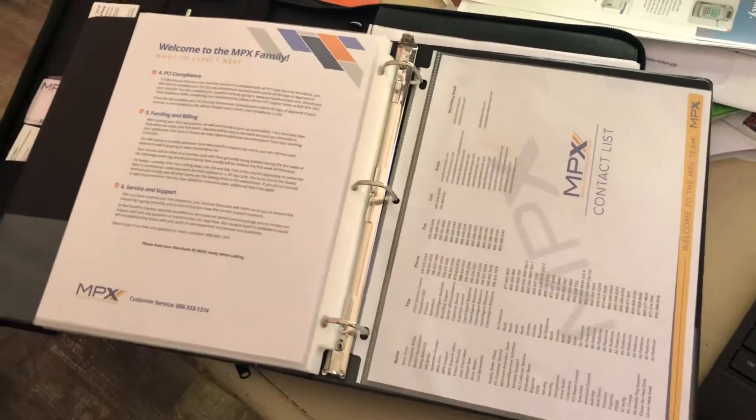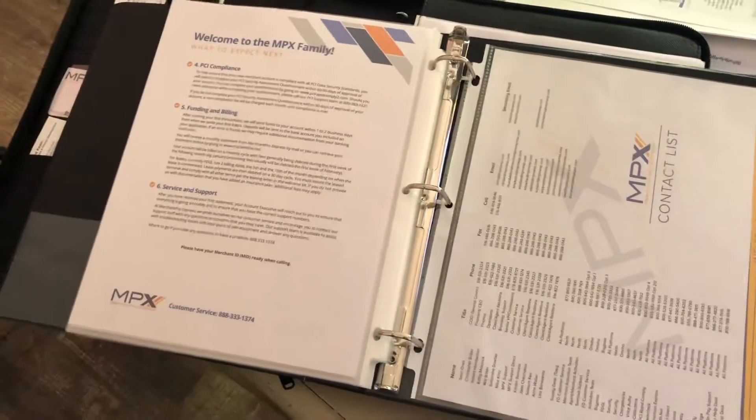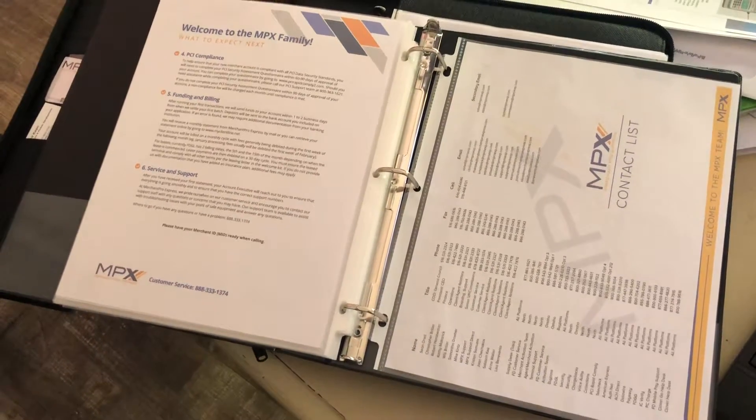So again, if you want a copy of this, shoot me an email, give me your address, I'll ship one out to you. I've got several made up here already. My wife helped me out getting some of these created, but we can get some more made up if you guys need one. Thanks a lot, talk to you soon.